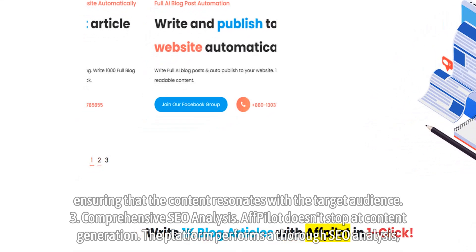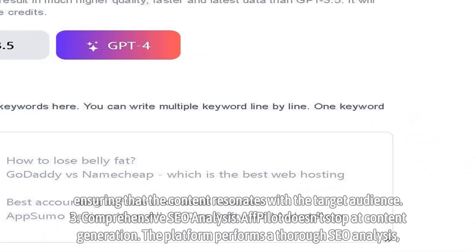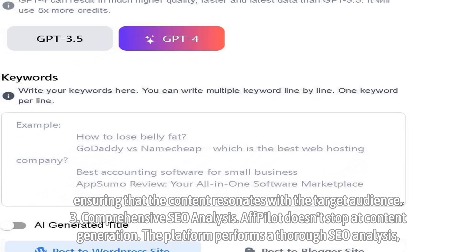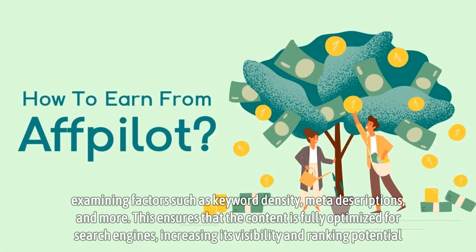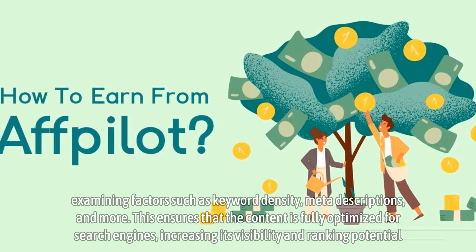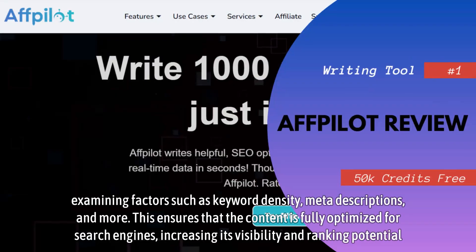Step 3: Comprehensive SEO Analysis. Affpilot doesn't stop at content generation. The platform performs a thorough SEO analysis, examining factors such as keyword density, meta descriptions, and more. This ensures that the content is fully optimized for search engines, increasing its visibility and ranking potential.